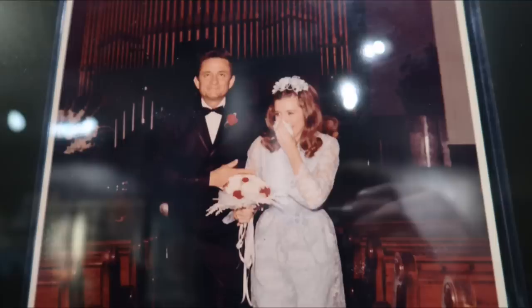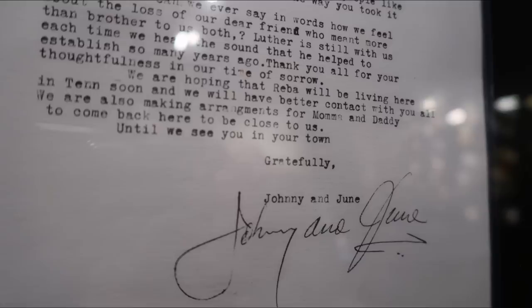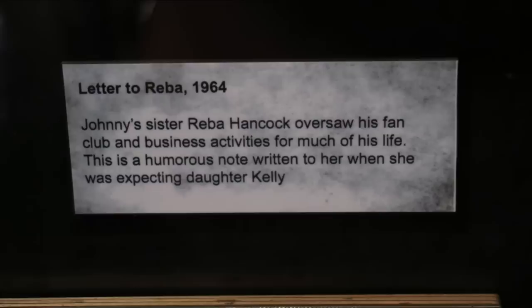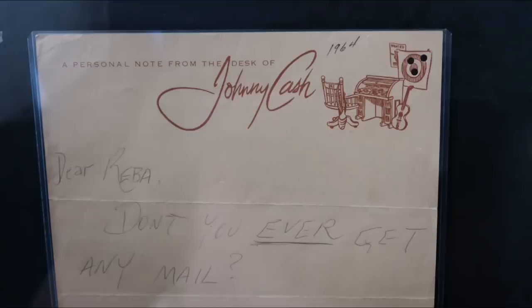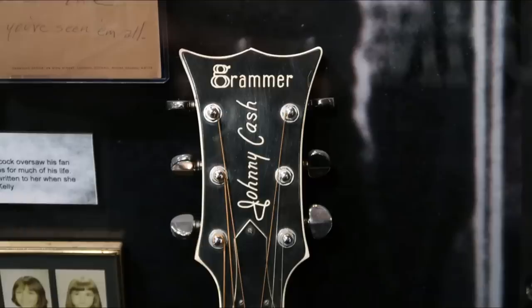They also had right here the wedding photo of Johnny and June, and then the statement they would send out to fan club members just letting them know what's going on around the house now that they're together — it was kind of cool, just letting them know about their family life. And then here's a letter to his sister Reba — a humorous letter, because she would handle his business accounts. He was saying 'don't you ever get any mail?' and then responds on the bottom saying 'once you've seen one post office, you've seen them all.' Just hilarious.